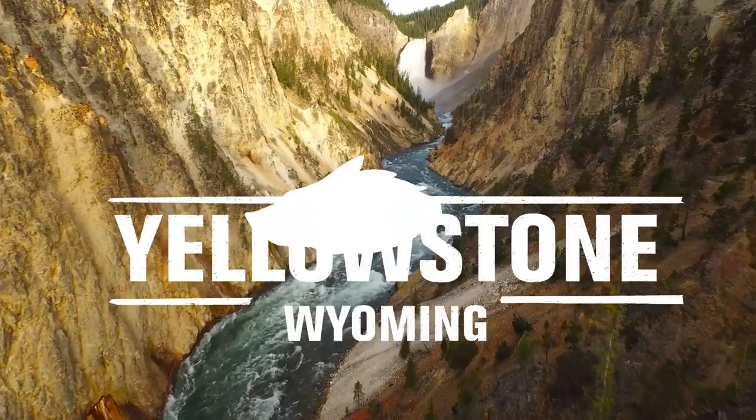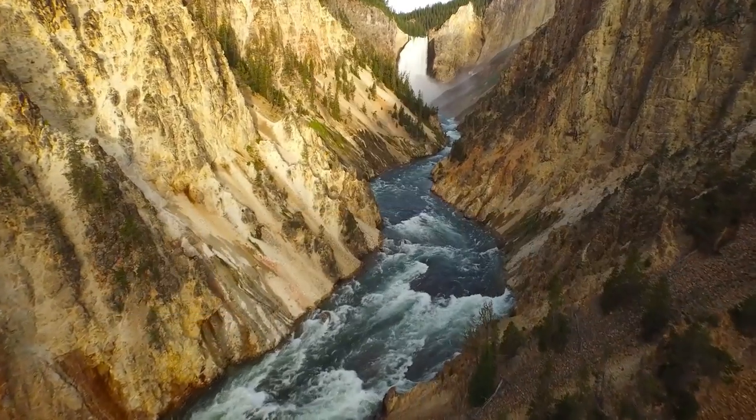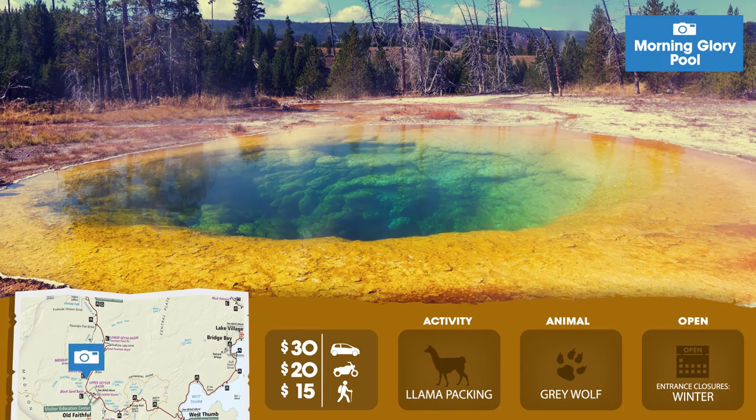Or journey through the Yellowstone Caldera. This is considered an active volcano, with crazy geothermal events like Old Faithful Geyser and multicolored thermal pools of pigmented bacteria.